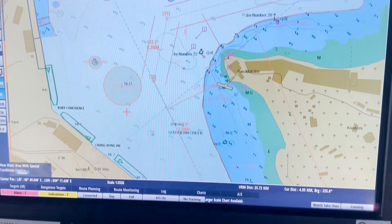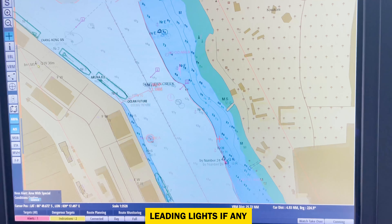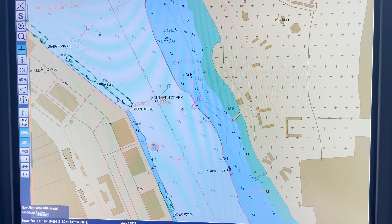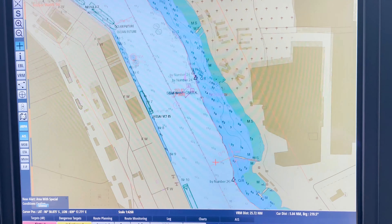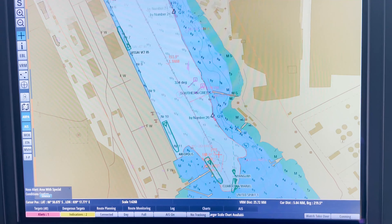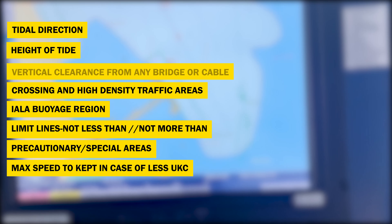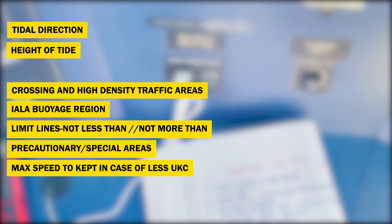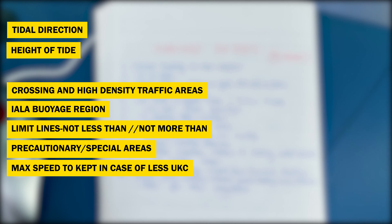Here I have marked the contingency anchorage. This is minimum marking. Other than that, monitor UKC, leading lights, reduce speed, and keep in the center of channel - these markings can also be present in your charts. Additionally, there are many other markings such as tidal direction, high tide timings, and if there are any bridges or vertical clearances, what will be your vertical clearance - all these markings you can add on your charts.